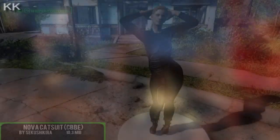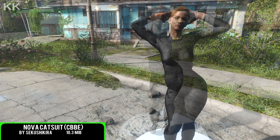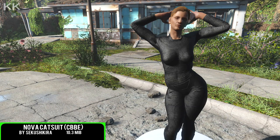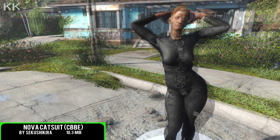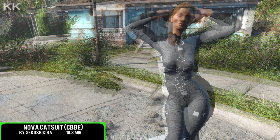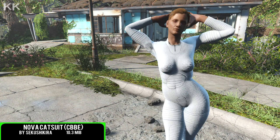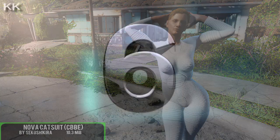Coming in at number five is going to be the Nova Katsu. This one is again another CBBE, coming in at 10.3 megabytes of a download for this particular one. Once again, you can craft this within the chem station — pretty easy to get. And obviously this one does have full, if not open, permissions to be ported from nexusmods.com.